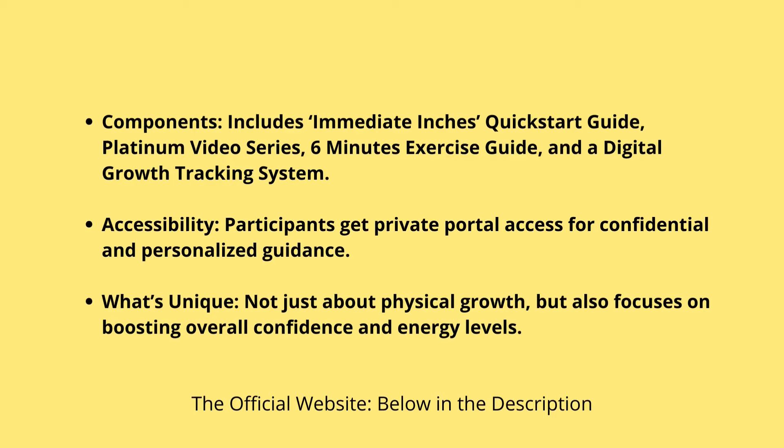They toss in extra stuff like breathing exercises and even some yoga moves. Might sound weird at first, but these are proven ways to get your blood flowing better. And if you've ever tried to meditate or do yoga, you know it's not just your body that benefits — your mind gets a workout too. There's also a whole community behind this. You get access to a members-only area where you can chat with other folks going through the same journey, share tips, get advice, and maybe even a bit of motivation when you need it.